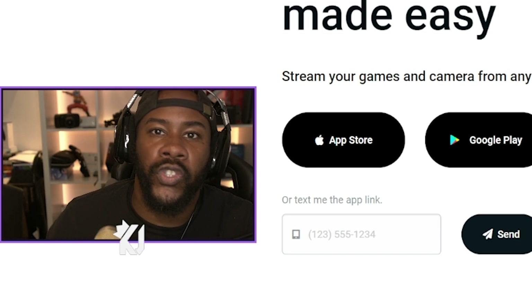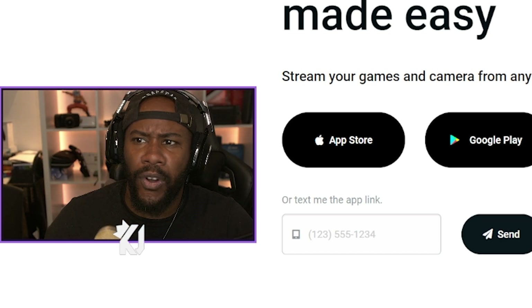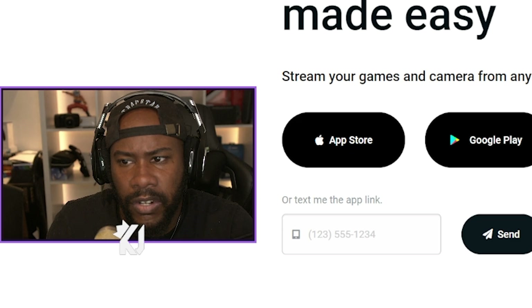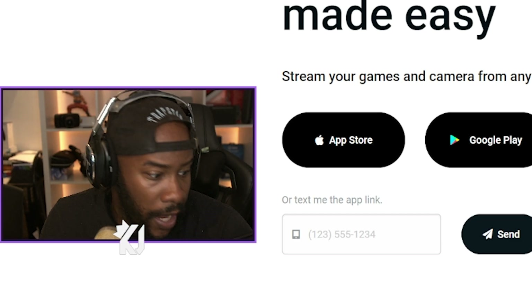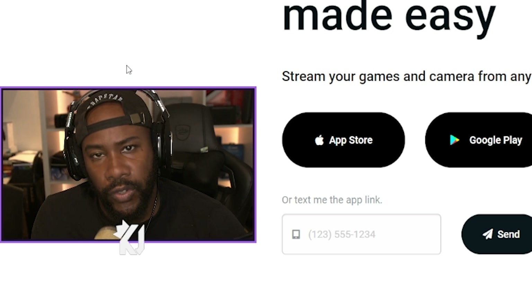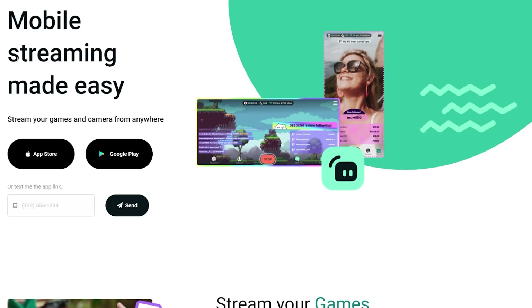Hello everyone and welcome to the Streamlabs mobile app. I've never really thought about doing IRLs that much until recently, and I've seen Streamlabs have their mobile app and I think it would be very beneficial for me to check it out. I want to do IRLs when I go to tournaments and even when I go abroad. It says mobile streaming made easy — stream your games and camera from anywhere. Is that true or not? We're going to find out.